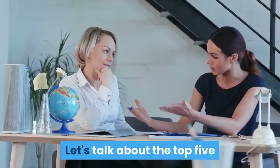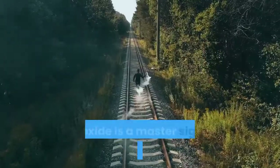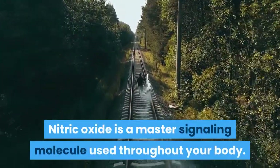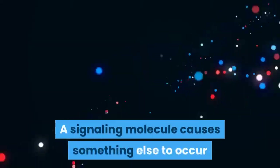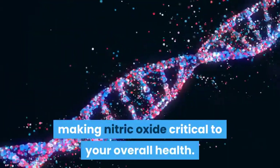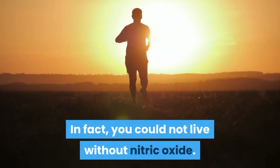Let's talk about the top five natural ways to increase nitric oxide. Nitric oxide is a master signaling molecule used throughout your body. A signaling molecule causes something else to occur, making nitric oxide critical to your overall health. In fact, you could not live without nitric oxide.